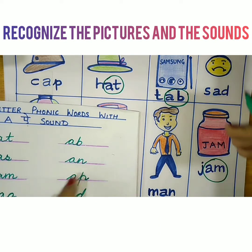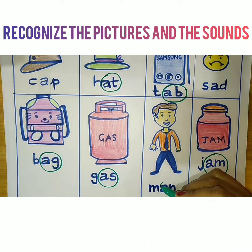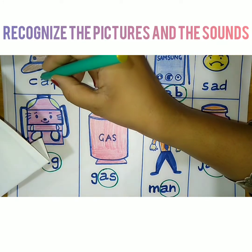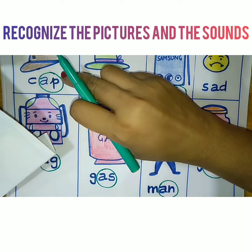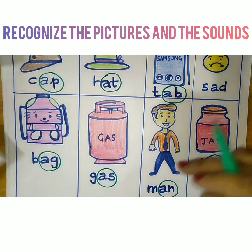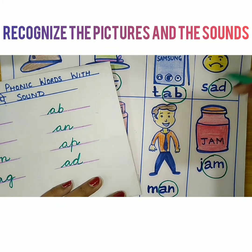Now the next word ending is AN. Find out where AN is. AN is here — I am circling AN. Then AP — where is AP? Find out AP. I found it — in the word cap, I found AP. Then the next word ending is AD. I found AD.